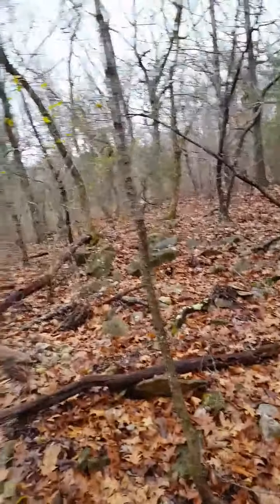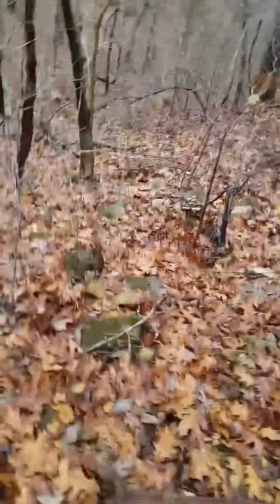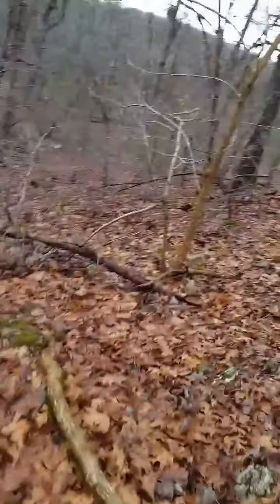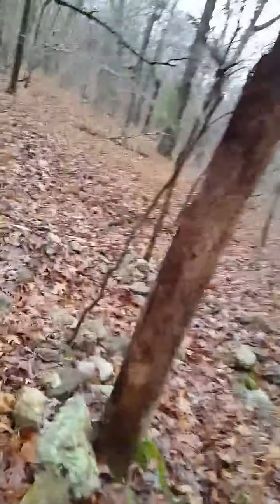More rocks. This whole hillside right here is all rocks, and right now they're slippery as shit. Cricket doesn't care — you don't care, do you Cricket? So we're going to be careful how we go downhill from here because we don't want to do it on our butt.